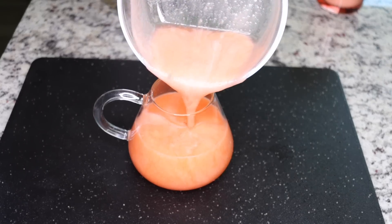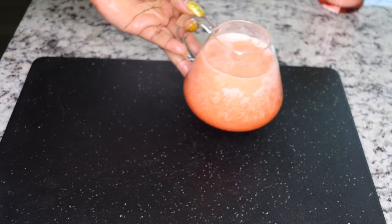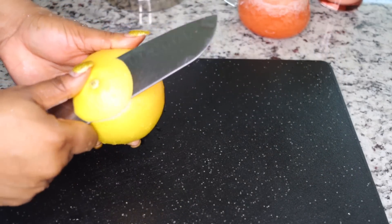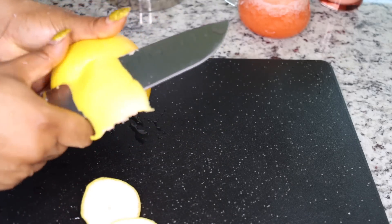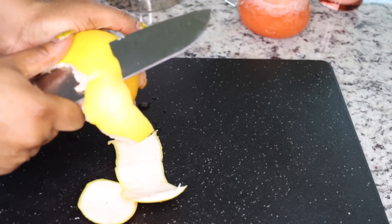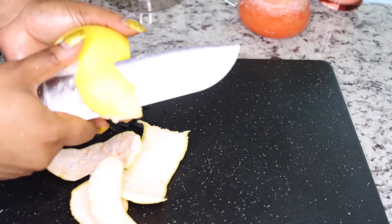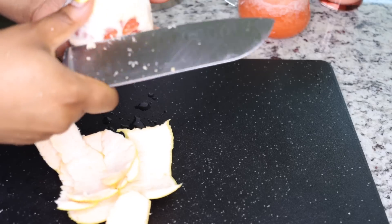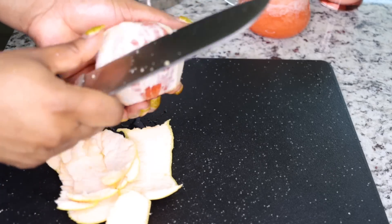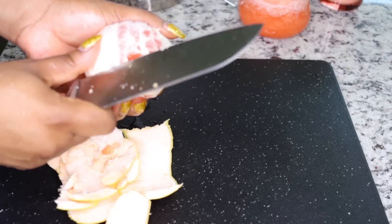Set the juice aside — so yummy, so cleansing, loaded with antioxidants to cleanse your skin from the inside. The next thing I add is either orange or grapefruit — the choice is yours. I love grapefruit in here; it brings in that sour-sweet flavor, and it is equally really fat burning, cleansing, and detoxifying as well. You can use one orange or go for a grapefruit.